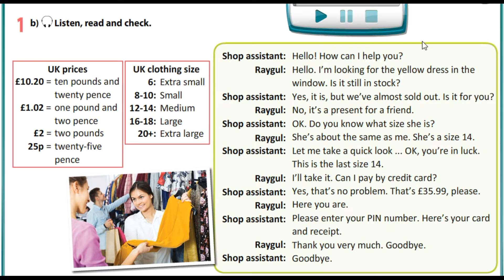Okay, do you know what size she is? She is about the same as me. She is a size 14. Let me take a quick look. Okay, you are in luck. This is the last size 14. I'll take it.